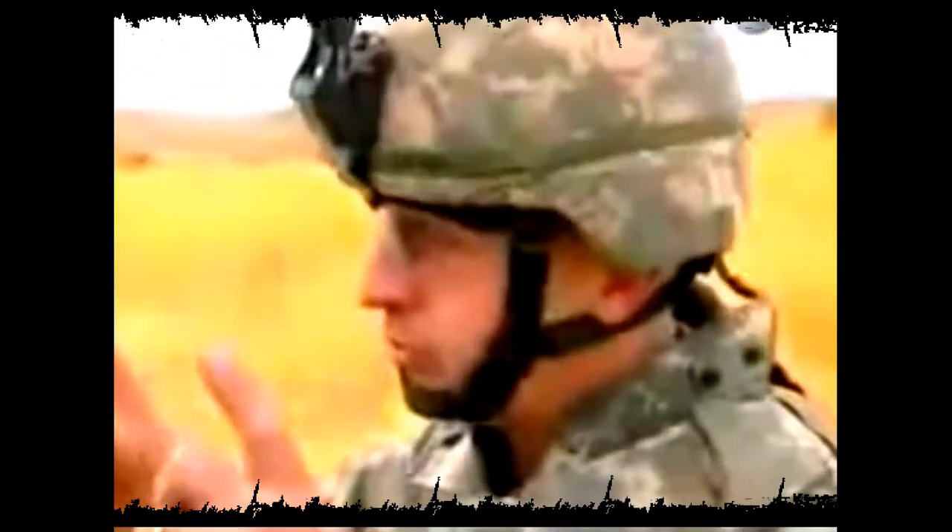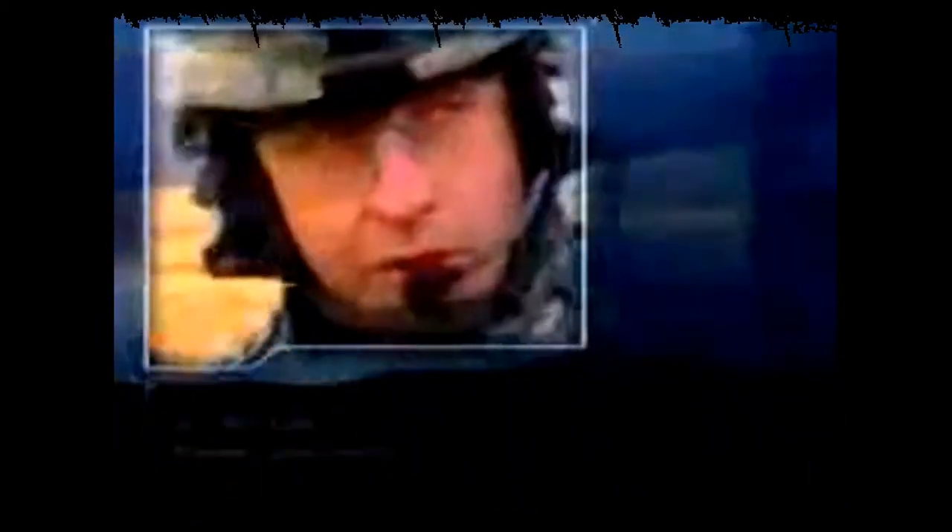At the press of a button, the officer in the command Striker can issue new orders. He can instantly, through the computer that hooks to the system, create a new set of operational graphics on a map, on a piece of imagery, and send them with a text message saying, 'Hey, instead of turning left, turn right.' The Striker is fast and flexible, and that's why Colonel John Lear is so confident it's the right tool for the job.